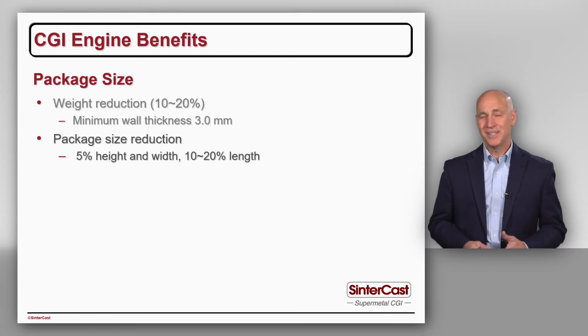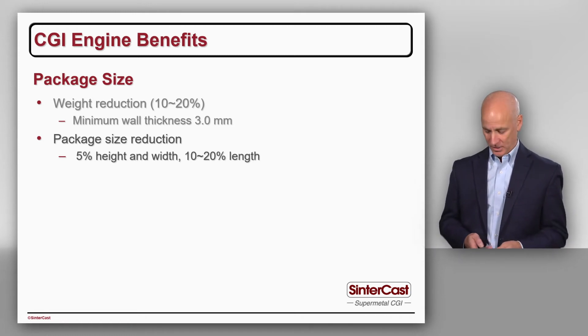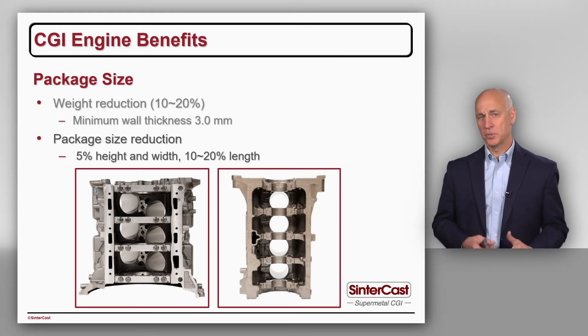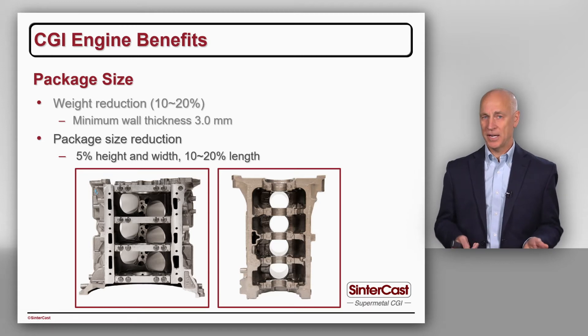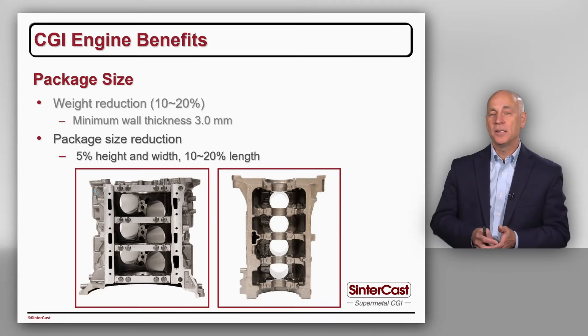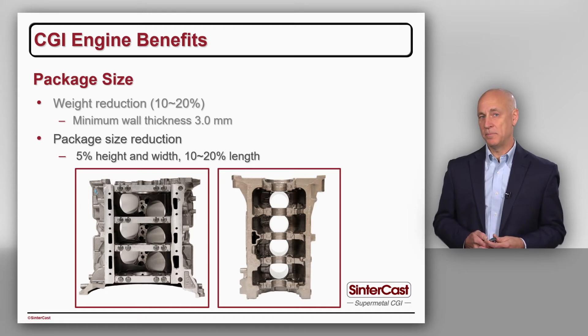The next opportunity is size reduction, primarily for the length of the engine. On the left we see a V-type engine, a V6, and on the right an inline four-cylinder engine. All of the load is absorbed in the bottom of the engine in the main bearings. In the V engine we have four main bearings, and if we can reduce the section thickness from more than 25mm to less than 20mm, in the total length of the engine we can save approximately 50mm of length.